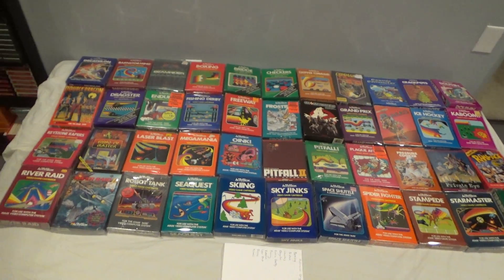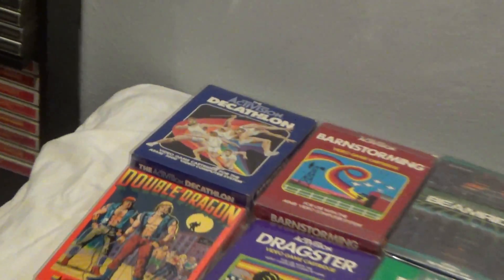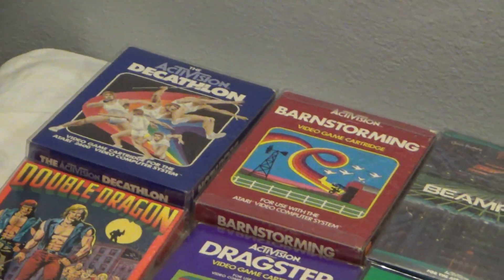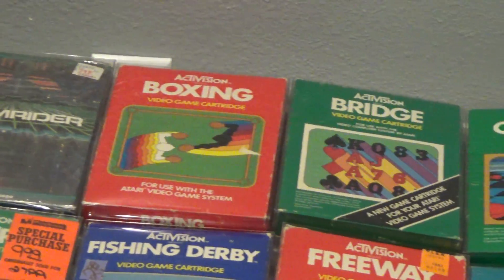Starting up here: Decathlon, Barnstorming, Beam Rider, Boxing, Bridge.